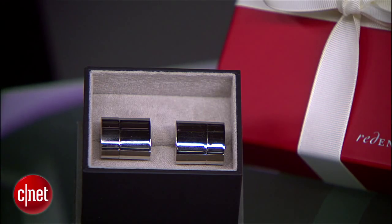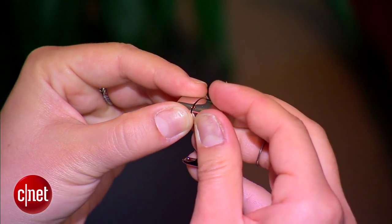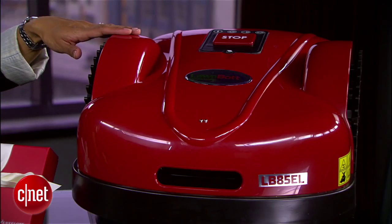For the formal-wearing fathers, these $250 cufflinks by Ravi Rattan spruce up Dad's duds and double as a Wi-Fi hotspot and a 2-gig flash drive. Download software onto your laptop, then plug the hotspot into your USB port.